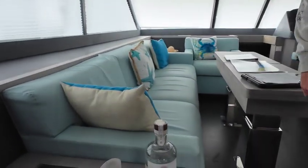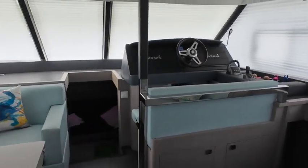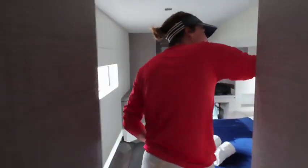It's got a 21-foot wide beam with lots of room inside. It has a lower helm station full of Garmin electronics, and there's a joystick for the IPS drives.